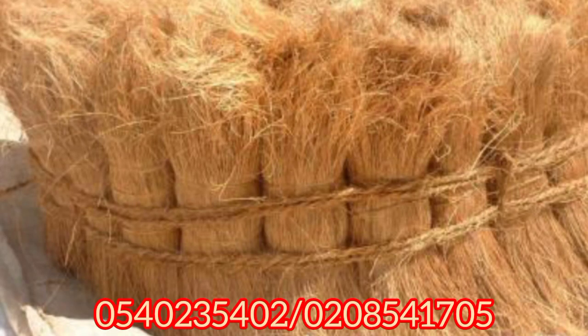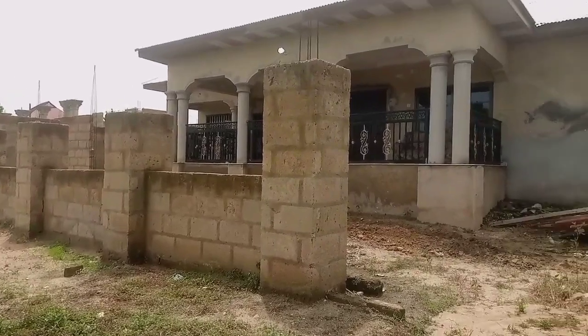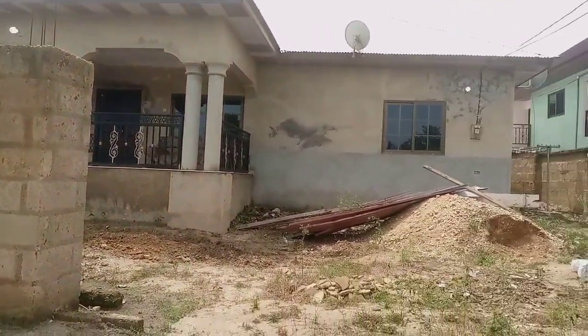This is Batman Plumbing Works. If you are an installer and you're looking for a place to buy coconut fiber, look out below — we have our numbers there. You can give us a call or WhatsApp and we will deliver it to you wherever you are in Ghana.